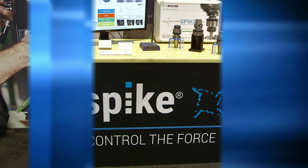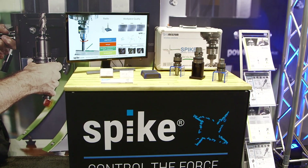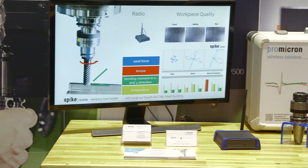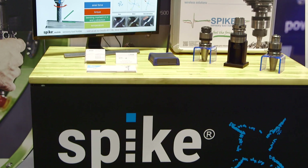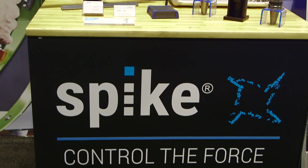In addition to that, we're also partnering with a company called Pro Micron. Pro Micron has a unique measuring system that can measure dynamic, actual in-machined characteristics and parameters of the cutting process as the machine is cutting. The product is called Spike, and we'll have that on display in our booth to talk about how it can further help production facilities understand more about the cutting dynamics of the tool holder in the machine.